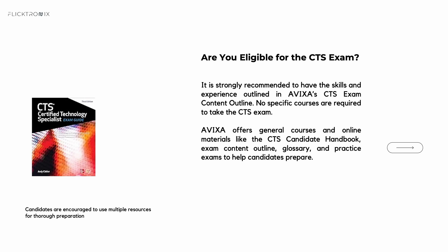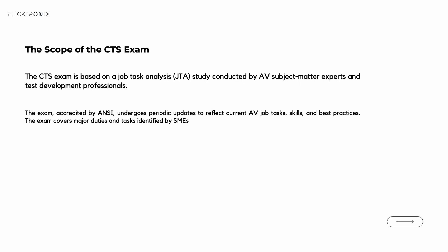The application process is straightforward — you simply submit your paperwork, pay the fee, and you're on your way. In terms of the CTS exam scope, it covers a wide range of AV fundamentals, everything from system design and installation to project management basics. A job task analysis shapes the test content, ensuring it reflects the work professionals do on a daily basis. AVIXA re-evaluates and fine-tunes this scope so the exam never lags behind current industry practices.